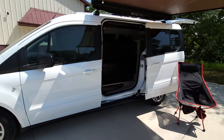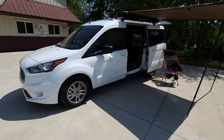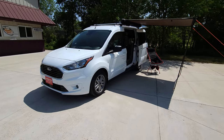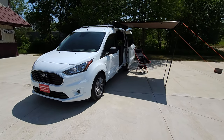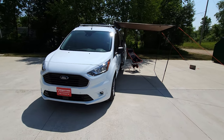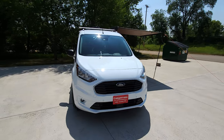The Ford Transit Connect gets 24 to 28 miles to the gallon and fits in a standard 7-foot garage. These make great daily vehicles, so you can go camping on a whim but only need to maintain and store one vehicle instead of a vehicle and a separate camper.